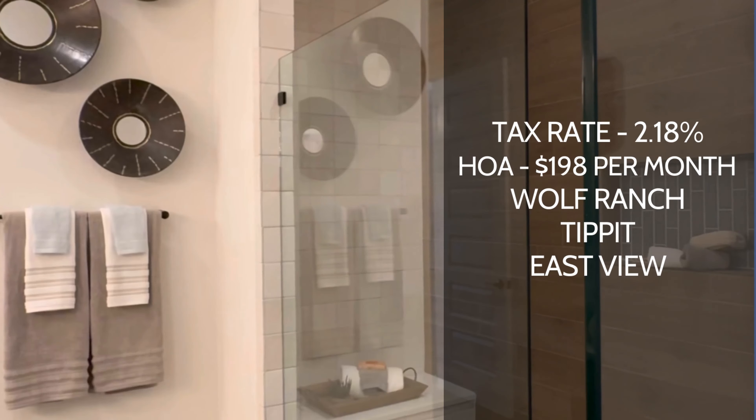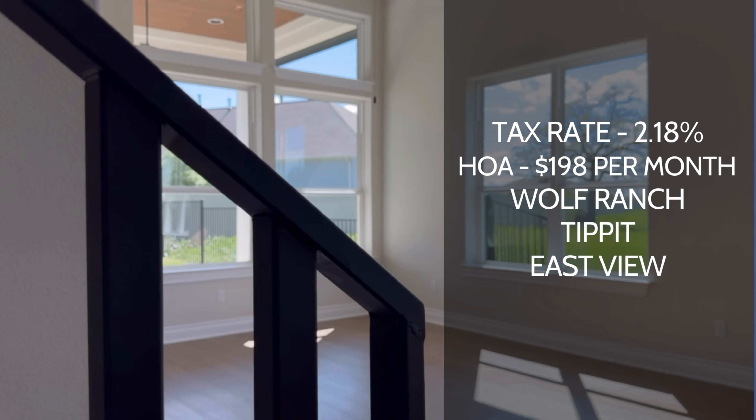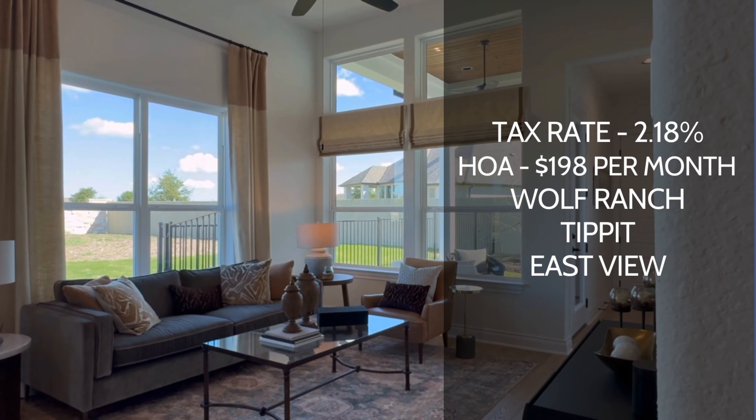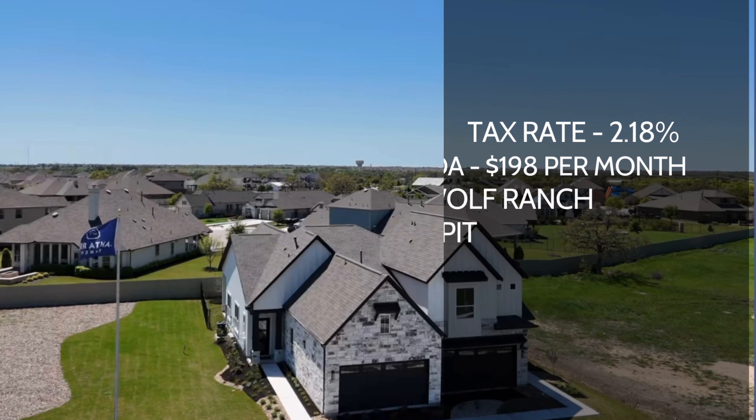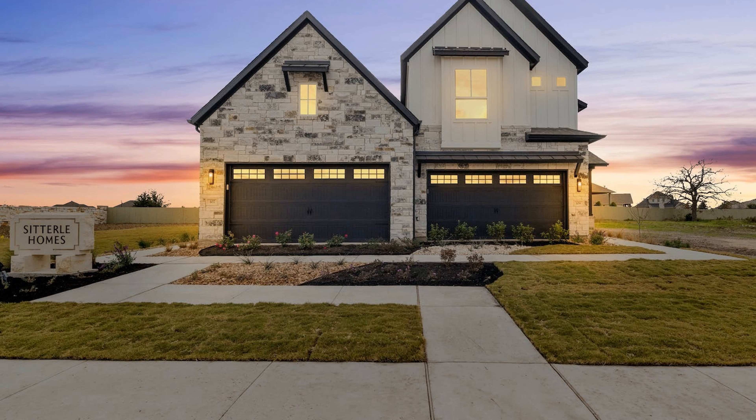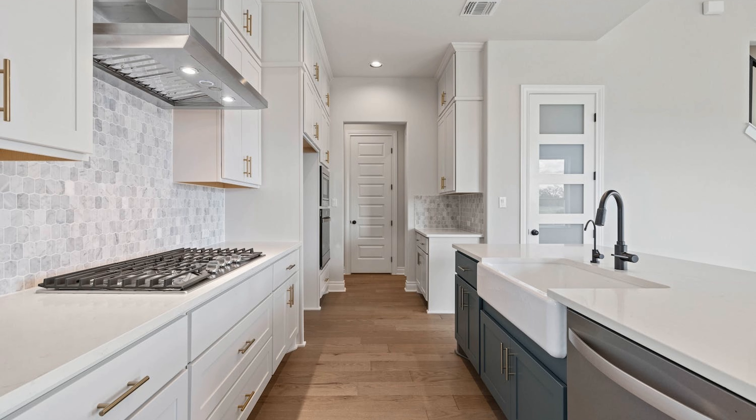These are townhomes, so the HOA is going to run you about $198 per month. That $198 is going to include a front and rear lawn maintenance program and a studs-out insurance policy, so pretty much everything on the outside is going to be covered, and all of your amenity dues are included in that fee as well.